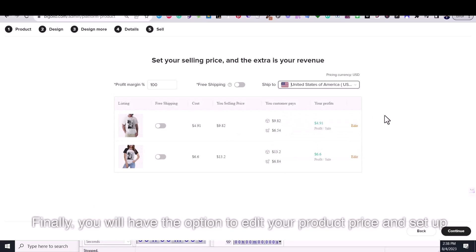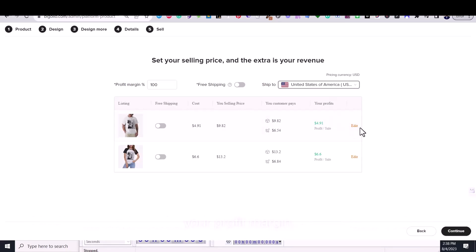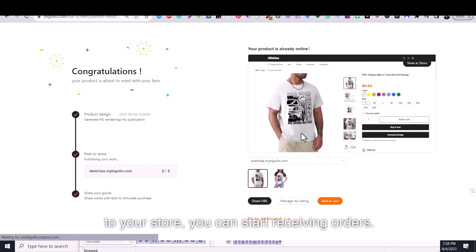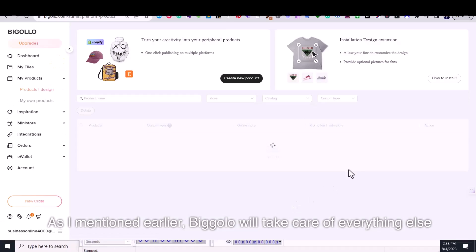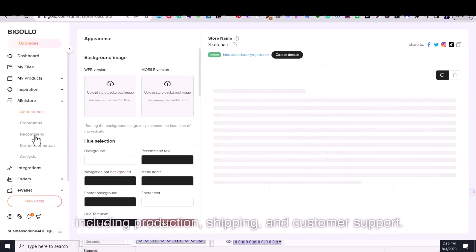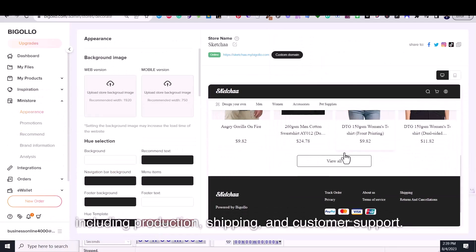Finally, you will have the option to edit your product price and set up your profit margin. Once you confirm and add the product to your store, you can start receiving orders. Bigelow will take care of everything else, including production, shipping, and customer support.